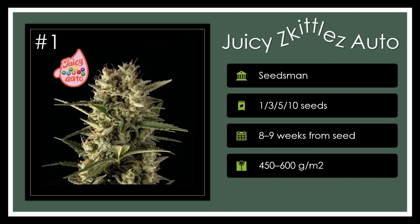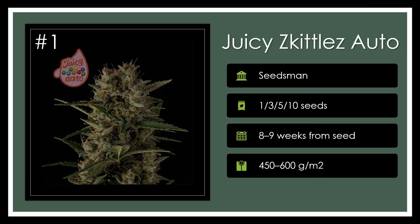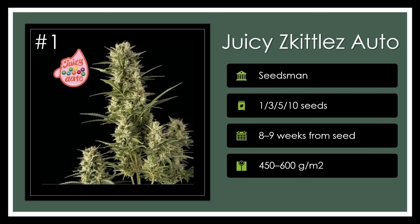Number 1. Juicy Skittles Auto merges Strawberry Banana Grape Auto with Skittles Auto, creating an indulgent, sweet-tasting, indica-dominant hybrid suitable for beginners. Its quick harvest time and sturdy growth make it a fantastic choice for those seeking a relaxing effect with a punch of fruity flavor. Very delightful.